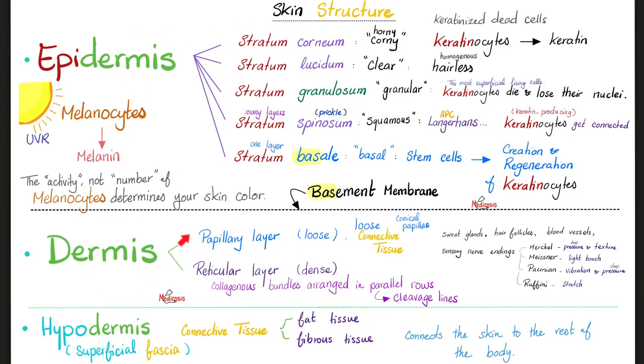Skin structure: epidermis, dermis, hypodermis. Epidermis layers: stratum corneum, stratum lucidum, stratum granulosum, stratum spinosum, stratum basale. The corneum is the horny layer — lots of keratinocytes, dead keratinized cells. Then stratum lucidum: clear, hairless, homogenous cells. Followed by stratum granulosum, which is the most superficial living cell layer — anything above it is dead.